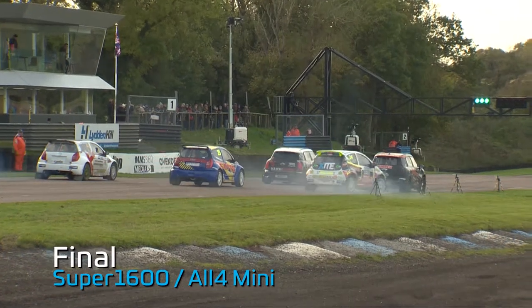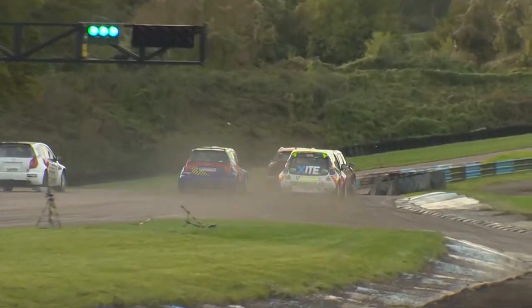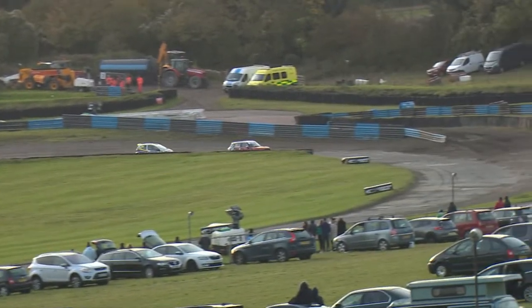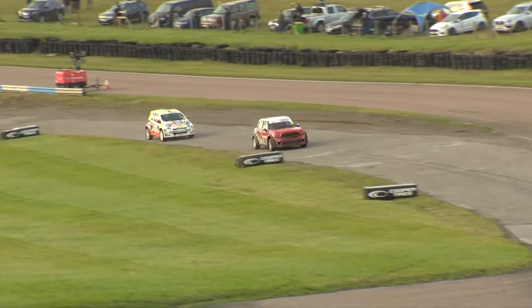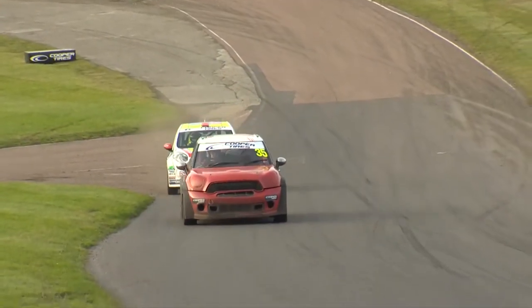Super 1600 and all four Mini final here at Lyddon Hill, and as you can see, a phenomenal start from the two Minis as they head down towards Chess and Drift. Three cars heading off into the Joker as well — a very interesting start as we head up towards Devil's Elbow for the very first time.